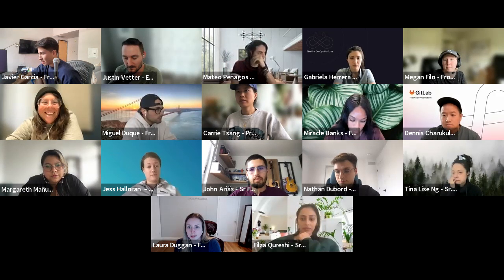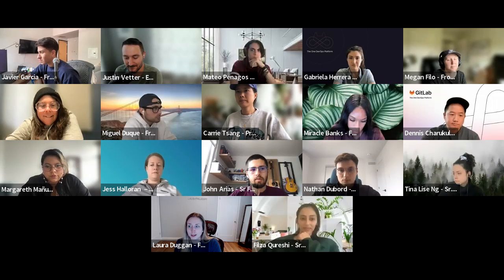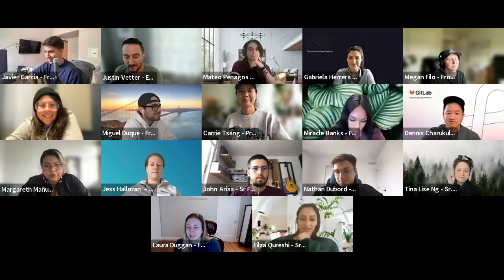Cool. Any comments, closing questions, concerns? We've got some action items there. I feel like we sped through this so quickly — proud of us. Okay, thank you everyone, and we will see you next time.